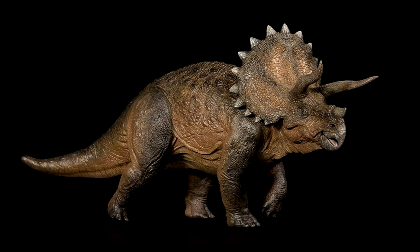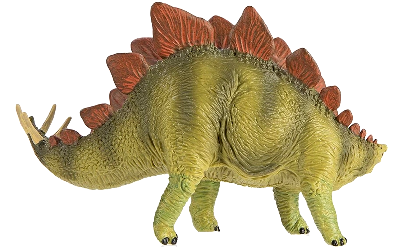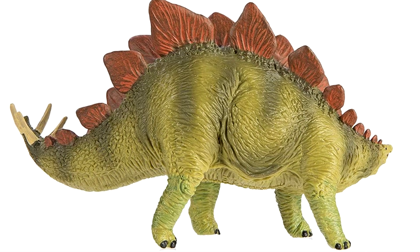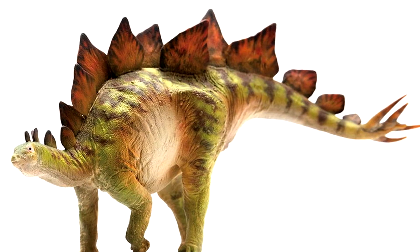Like T-Rex, Triceratops, and Brontosaurus, Stegosaurus is one of the most iconic dinosaurs of all time. In 2019, PNSO offered its Bieber, the Stegosaurus.